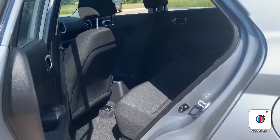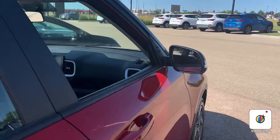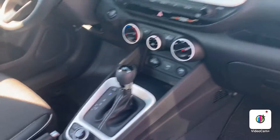Back seat is very spacious. We're just going to move on to the automatic option — if you're interested in the manual option we can locate that for you as well. This is the automatic option with heated seats,